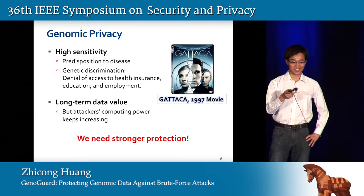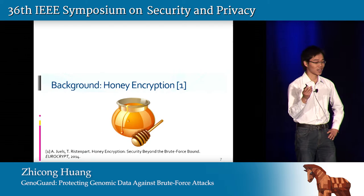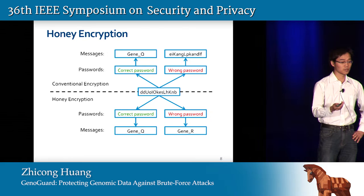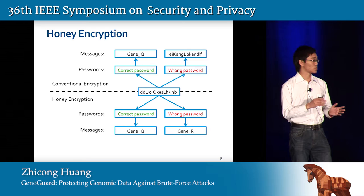Sorry for the interruption — the screens were not synchronized. As I mentioned, we use a crypto tool called honey encryption, which was recently proposed. With conventional encryption, when you use a wrong key, you get a message with extremely low probability. But with honey encryption, even if you decrypt the ciphertext with the wrong key, you are going to get a plausible message — in this case, 'dream R'. So the attacker has a hard time telling which key is correct. The threat of brute force attacks is therefore mitigated by using honey encryption.